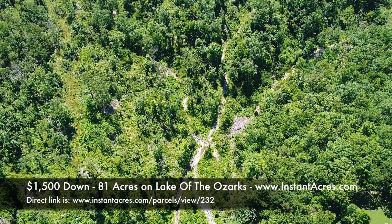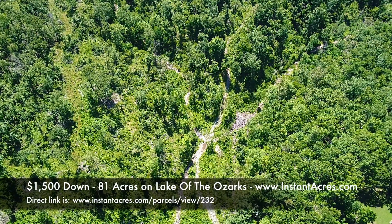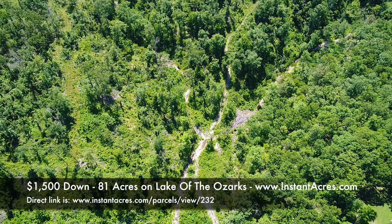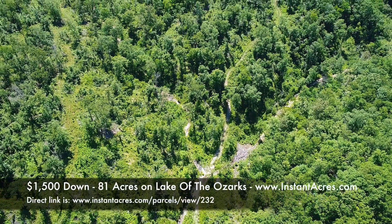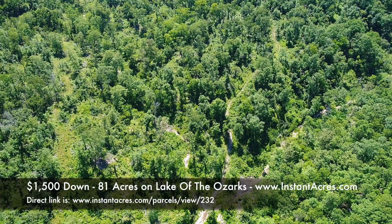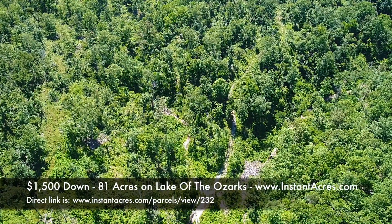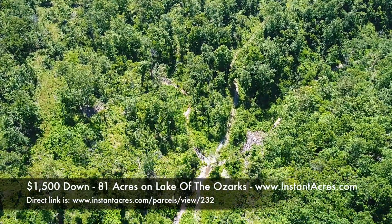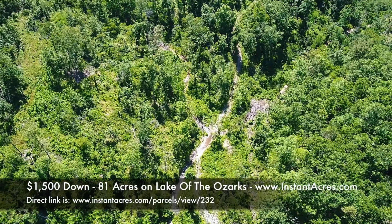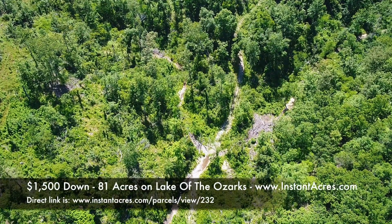There are several trails, but the one going up toward the top of the screen heads west to what we call the glade area. It appears to be a natural Ozark glade — a flat area with a limestone base and short grass on top, a really pretty area. When the property was logged, they left the timber around the glade, making it a really nice natural setting. It could be a great spot for a private campsite or even a home site.